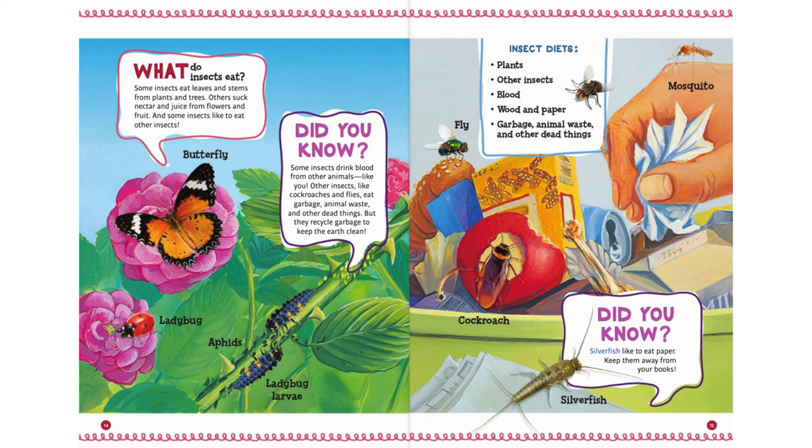Did you know? Silverfish like to eat paper — keep them away from your books! Insect diets include: plants, other insects, blood, wood and paper, garbage, animal waste, and other dead things.